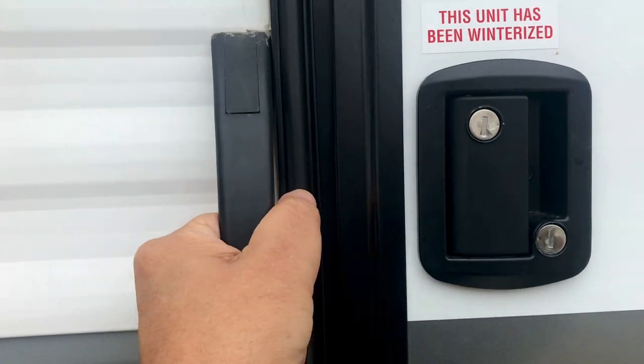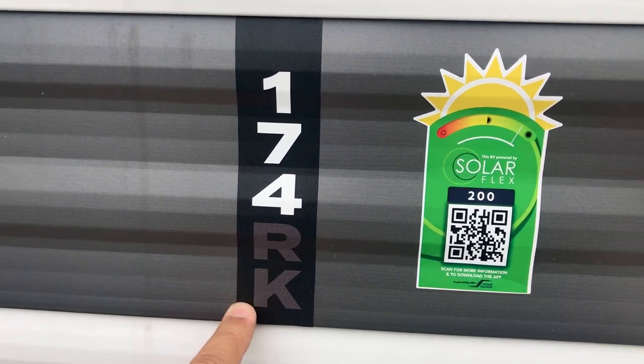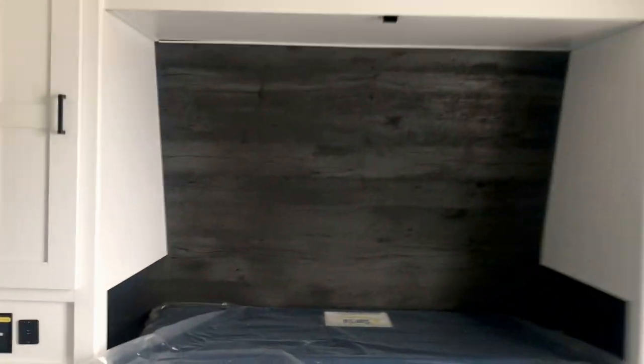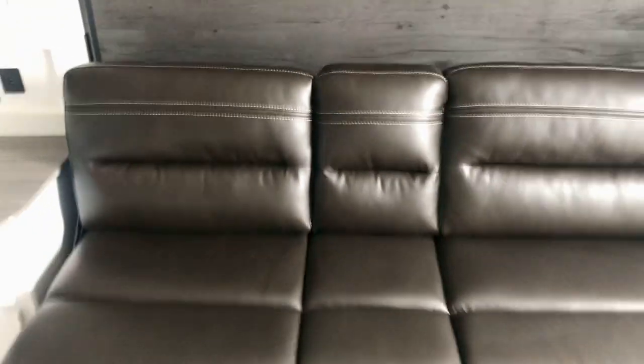So here we go — solid steps with a grab handle for a secure entry. This is the 174RK, a 17-foot coach. RK is rear kitchen. This one's got a murphy bed, which is down right now. It's easy to put up — you fold the mattress in and it just folds over. And voila, you have a sofa. So when you first walk in the door during the day, you're going to have a place to sit down, put your phone and keys.